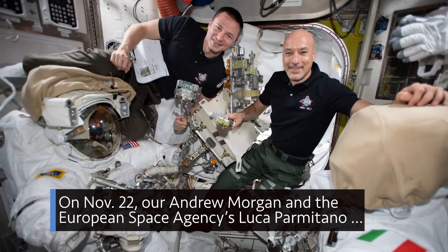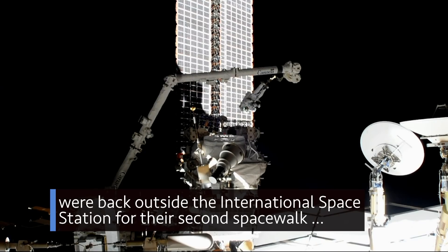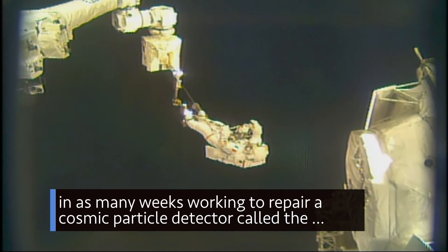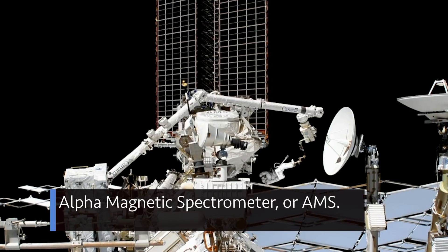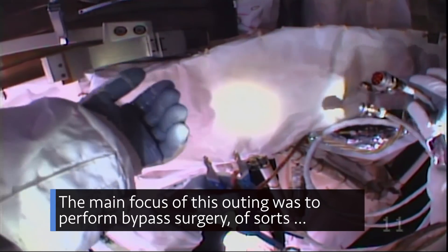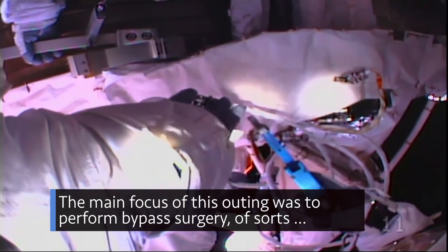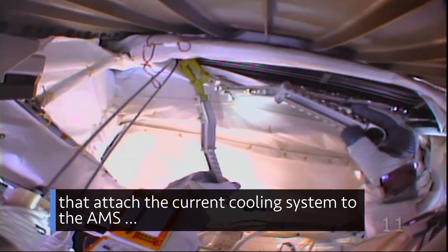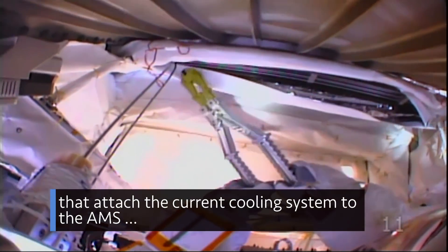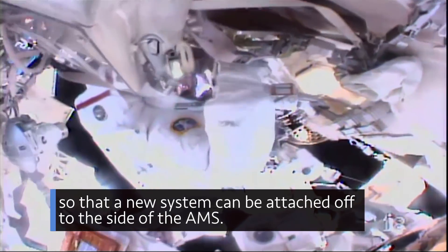On Nov. 22, our Andrew Morgan and the European Space Agency's Luca Parmitano were back outside the International Space Station for their second spacewalk in as many weeks, working to repair a cosmic particle detector called the Alpha Magnetic Spectrometer, or AMS. The main focus of this outing was to perform bypass surgery of sorts by accessing, cutting and labeling the stainless steel tubes that attach the current cooling system to the AMS so that a new system can be attached off to the side of the AMS.